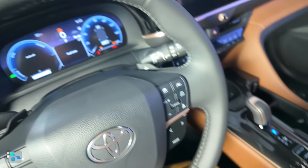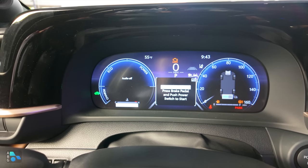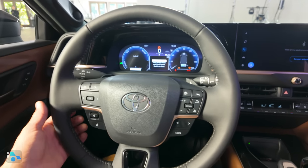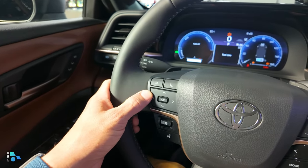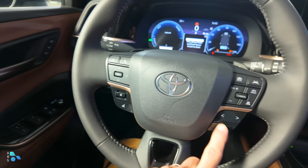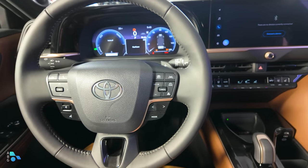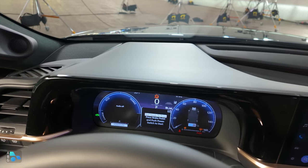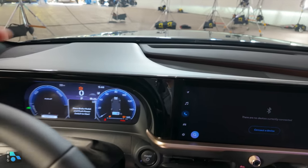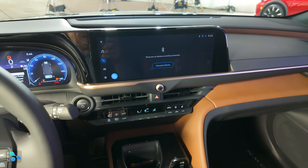Moving over to the instrument cluster, we have the full configurable LCD cluster from the regular Crown — check out the Crown video for details on how that works. We then have pretty much the typical Toyota steering wheel with paddle shifters on the back. On the left spoke, controls for the multi-function LCD and volume; on the right, track controls and the standard radar adaptive cruise control. There's no heads-up display apparently, but I do think this dashboard style is far more normative than what we find in the Prius or BZ4X. I really like how they've integrated the center channel speaker and that brown trim running across the center of the dashboard just behind the big LCD infotainment system.